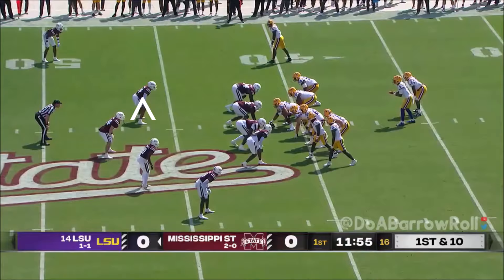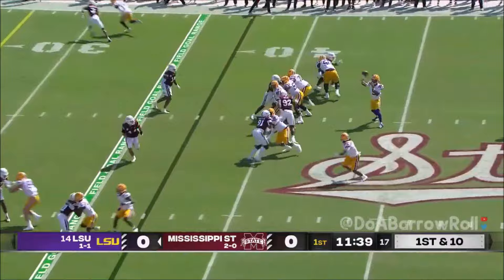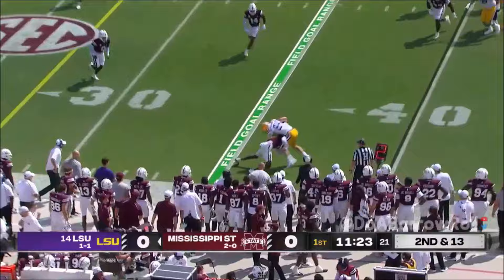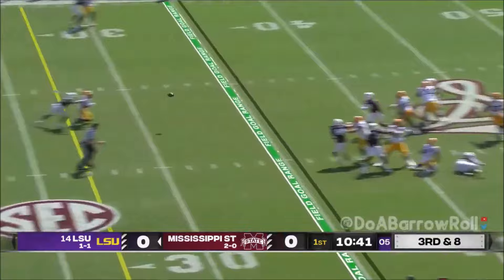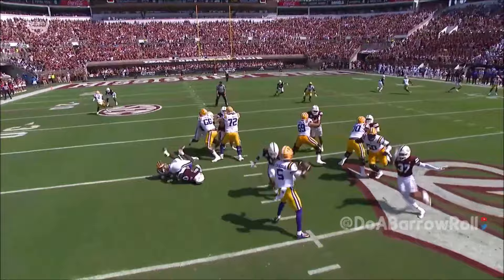Daniels pulls it out from Diggs again but a flag is down. He looks Emory's way, trying to get him into space and get to the edge — excellent ball placement — but the loss of three on that play sets up a second and thirteen. Daniels goes underneath on third and eight; pressure comes right up the middle with extra bodies at the point of attack. Daniels is hot and has to get rid of the throw quickly.